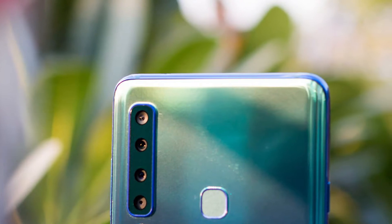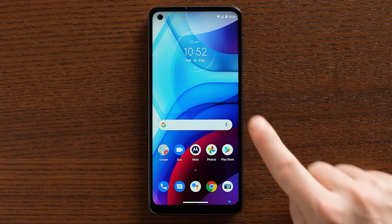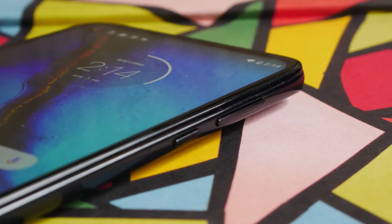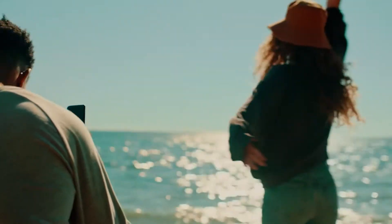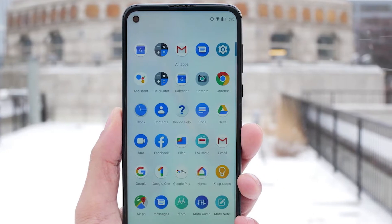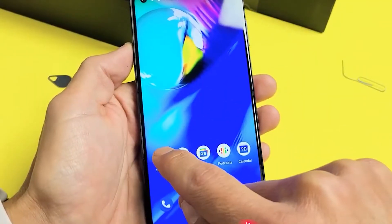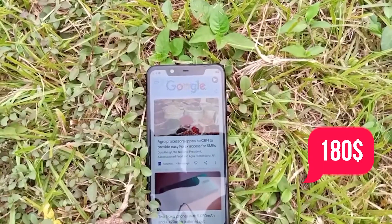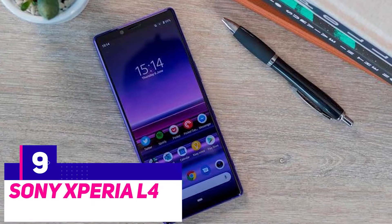The quad-core cameras on the rear include a 16-megapixel primary shooter, an 8-megapixel telephoto with two-time optical zoom, an 8-megapixel ultrawide lens with a 118-degree field of view, and a 2-megapixel macro lens. There's also 4K 30fps for video, capped off with a 16-megapixel front-facing camera in a punch hole, adding to the flagship-like appearance. For the low cost of only $180, this smartphone has excellent performance and an attractive design.